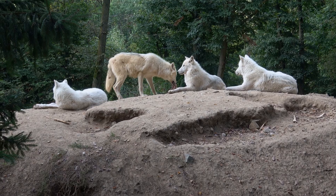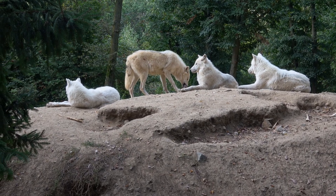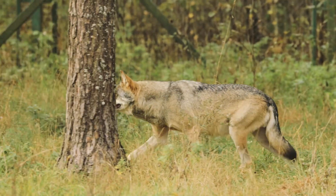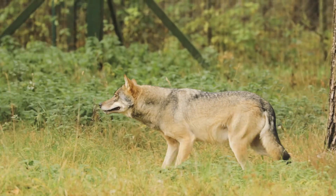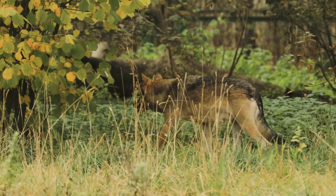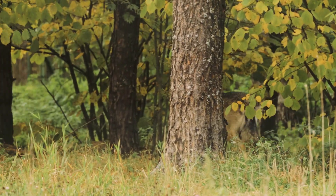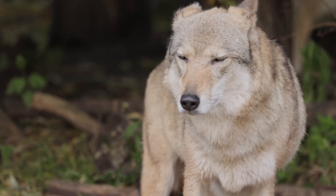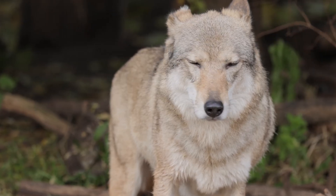Wolves are well adapted to thrive in diverse environments, from forests to tundras. Wolves vary in size depending on their species and habitat. On average, an adult wolf weighs between 60 and 120 pounds and stands at about 26 to 32 inches tall at the shoulder.